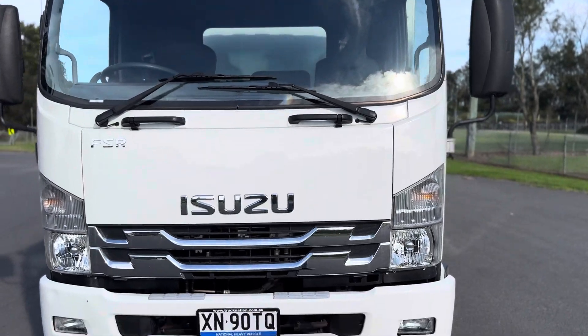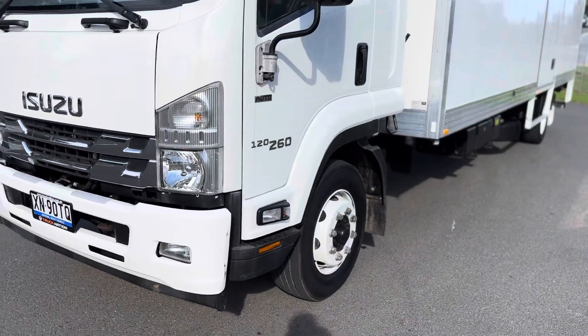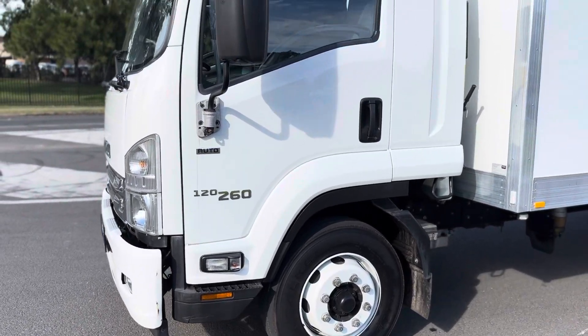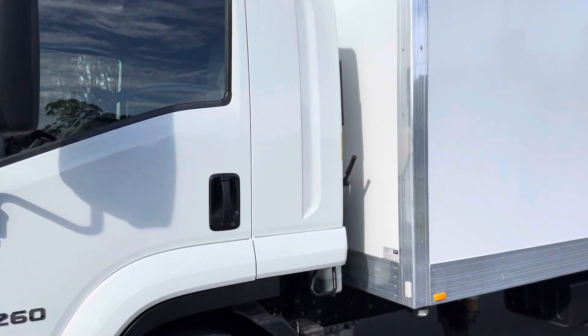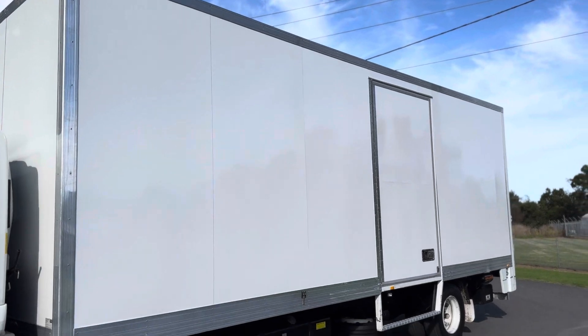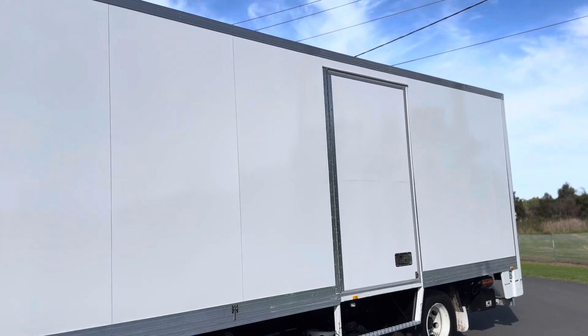12 pallet body, current New South Wales registration. Can be registered as either a 12 tonne GVM or a 14 tonne GVM depending on your requirements. Body size: 7.5 metres long, just over 2.4 wide, 2.6 high.